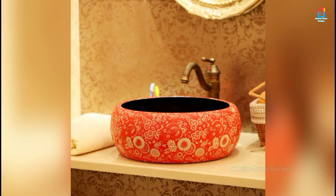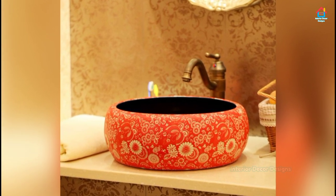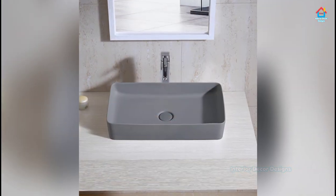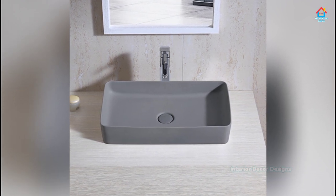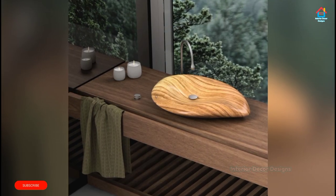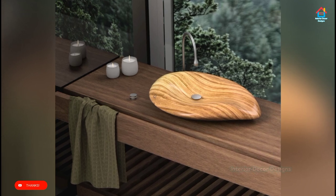Undermount sinks are connected and attached to the counter underneath using caulk and clips. These sinks are extremely easy to clean and keep clean, and they easily blend with any countertop design and material. They may not be the most popular choice, but they are more efficient and easy to use.